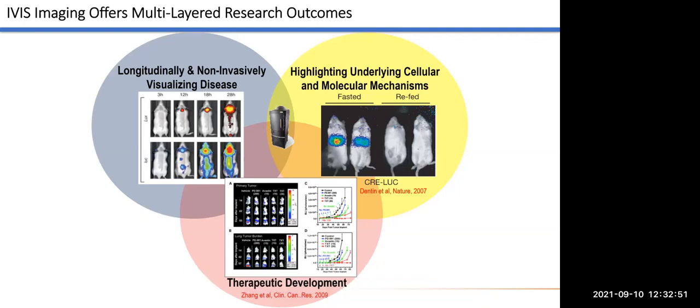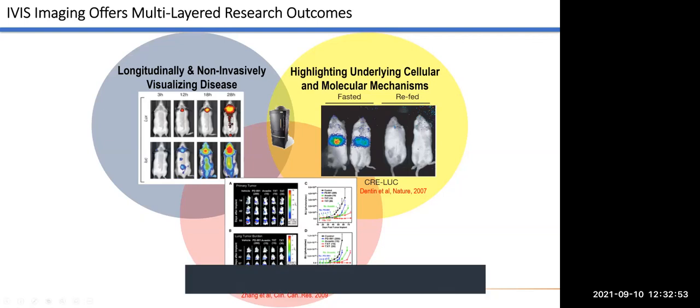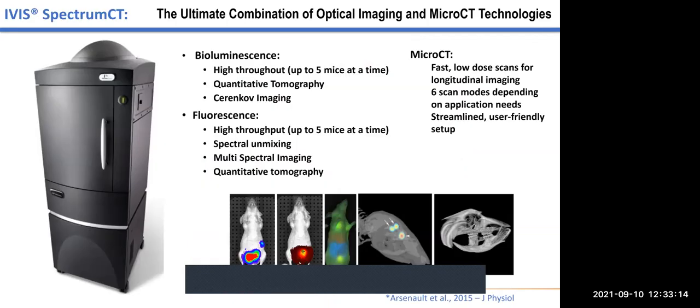Importantly, you can use it for therapeutic development — an area we've worked on extensively with Karen's team, both in glioblastoma models and pancreatic cancer with several investigators in the cancer center. This provides an opportunity to do large-scale therapeutic studies in model systems that are well characterized and controlled, and provide data to help answer those questions. Studies are conducted using either bioluminescent imaging or fluorescent imaging. In both cases, you can do fairly high-throughput imaging with up to five mice at a time. You can also do quantitative tomography, which is a three-dimensional technology — a bit slower in throughput, but it provides the ability to actually see the object in three dimensions.